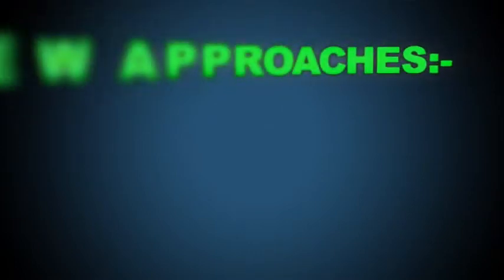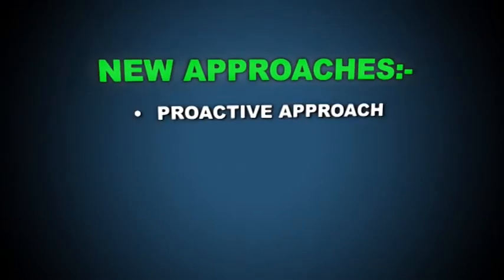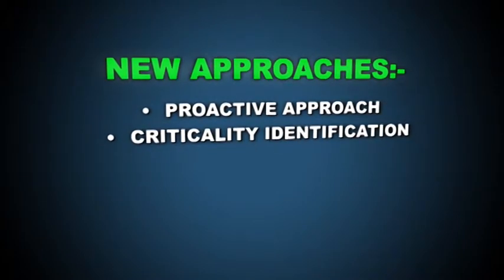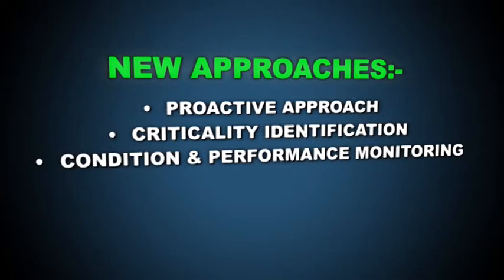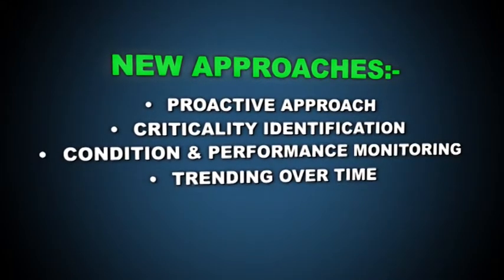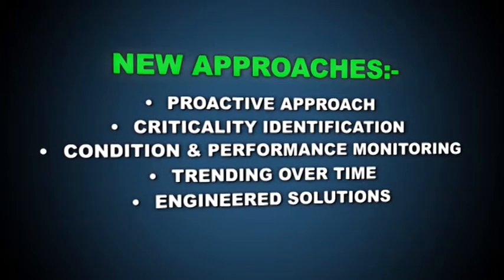New approaches to valve management and maintenance from SCORE Group PLC include a proactive approach: criticality identification, condition and performance monitoring, trending over time, and engineered solutions.